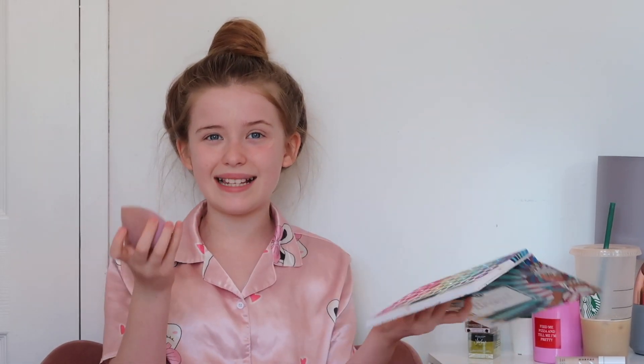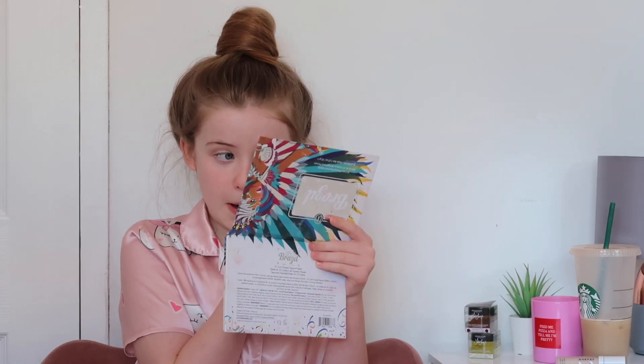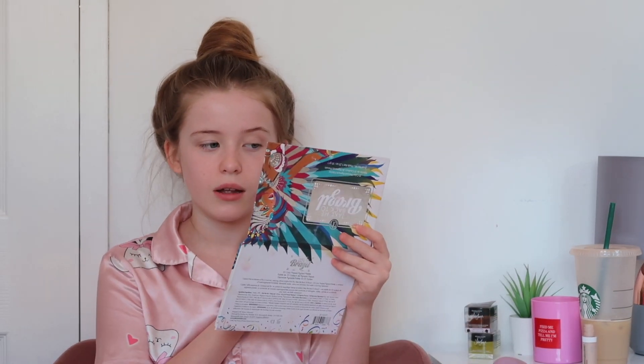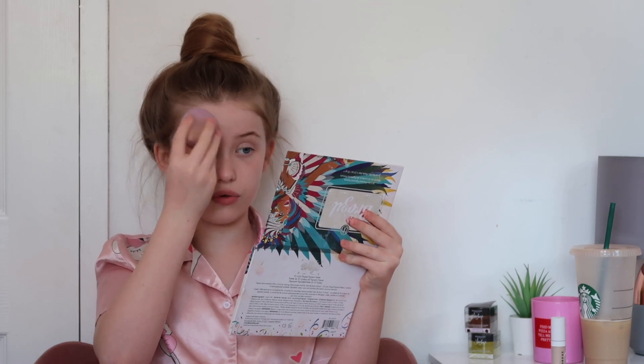I use the tip of the beauty blender to get under the eyes — it makes it really easy. Make sure it's all blended. I can actually see a spot here so I'm going to get some concealer, put a little dab over it, and blend it really gently so I don't take lots of the concealer away — doing this really gently but quick so it doesn't dry up. Now the spots are covered; they're still visible but not as noticeable as before.